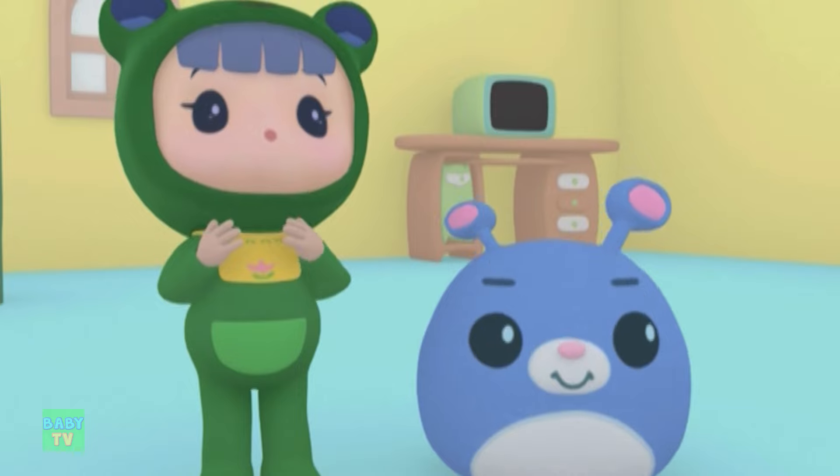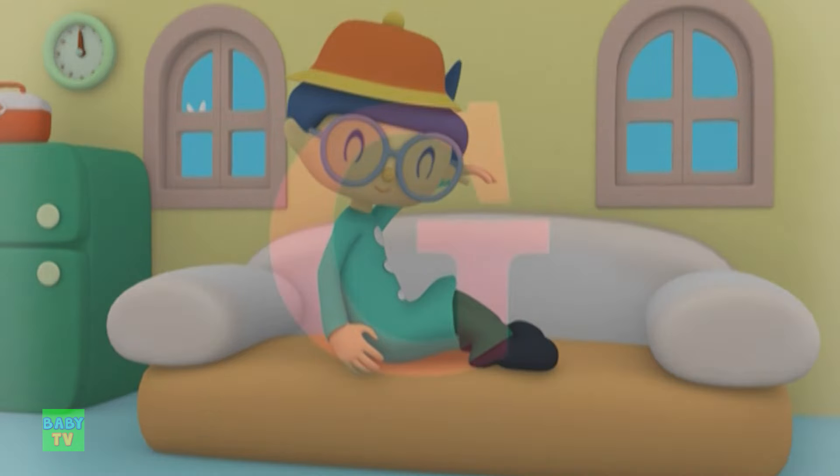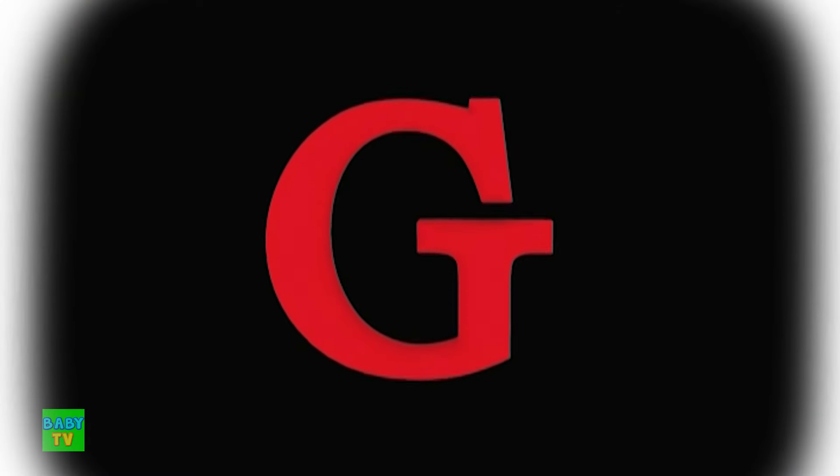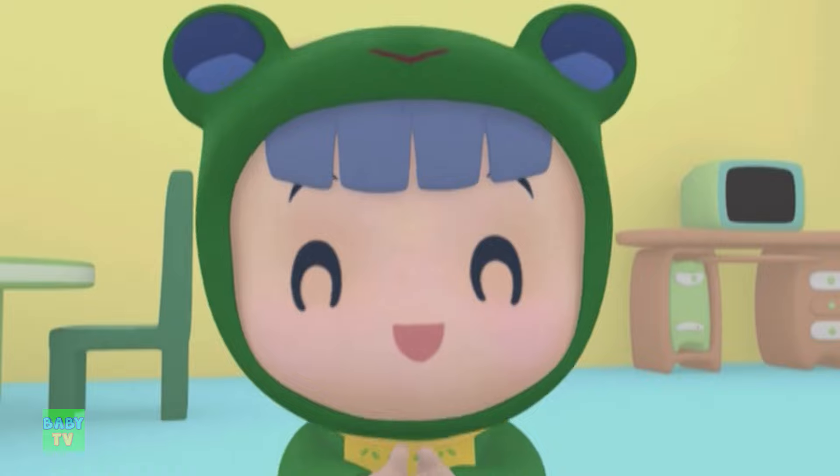Hey, look at what Daddy's doing. Wow, Daddy's body pose is making the letter G. How about you make another one for Ruby to see?